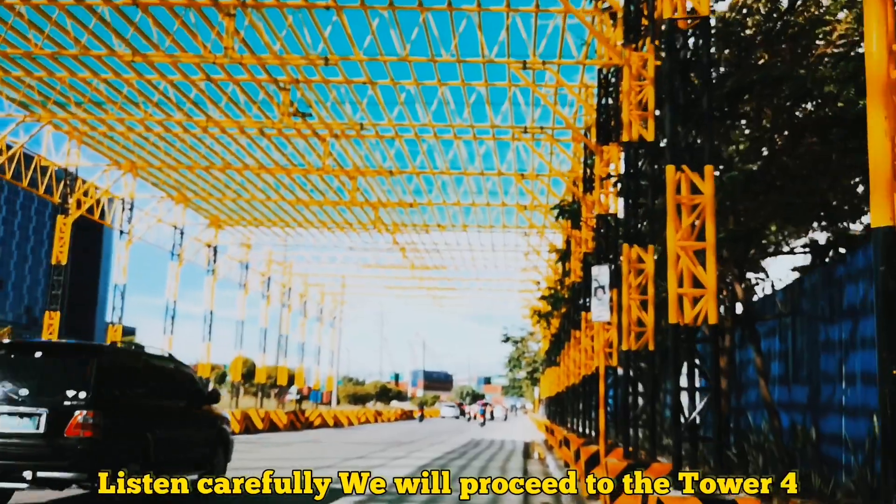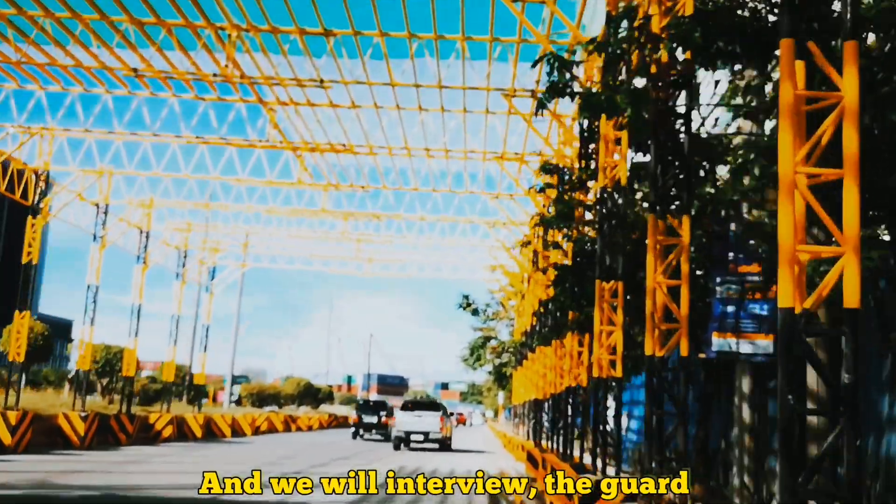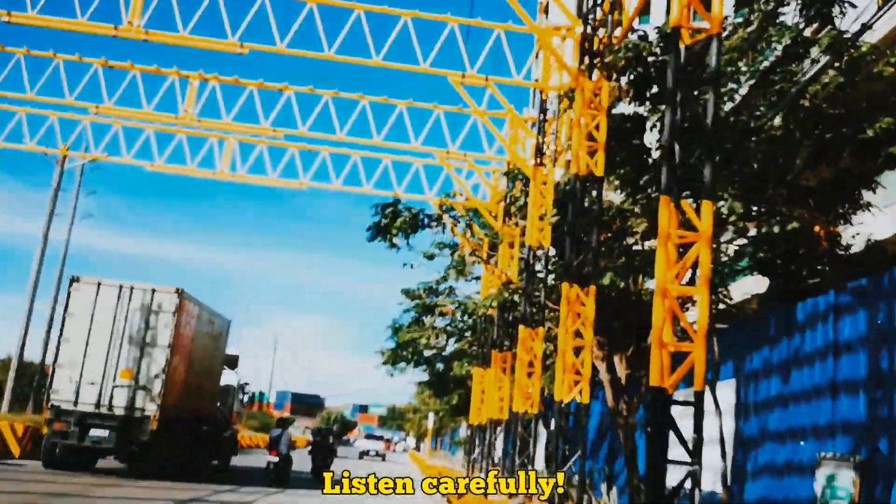Listen carefully — we will proceed to Tower 4 and we will interview the guard there.